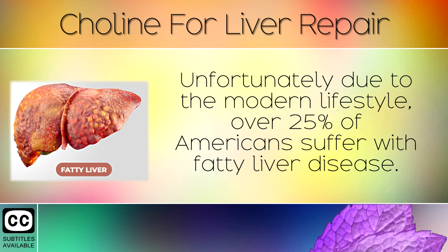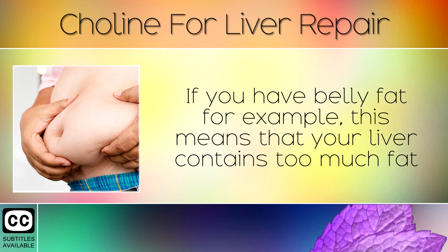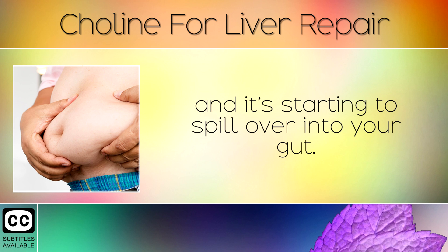over 25% of Americans suffer with fatty liver disease. This is a condition where your liver becomes clogged up with fatty tissue and starts to affect how the organ works. If you have belly fat, for example, this means that your liver contains too much fat and it starts to spill over into your gut.